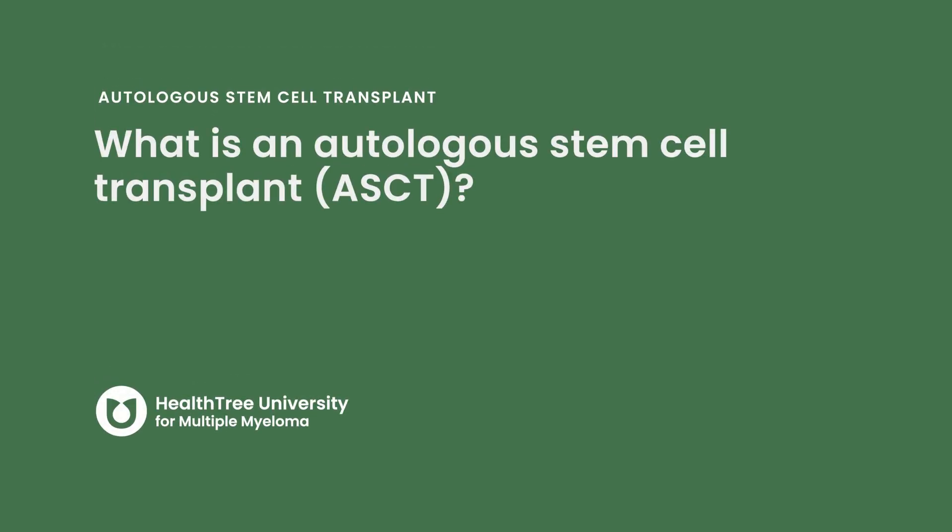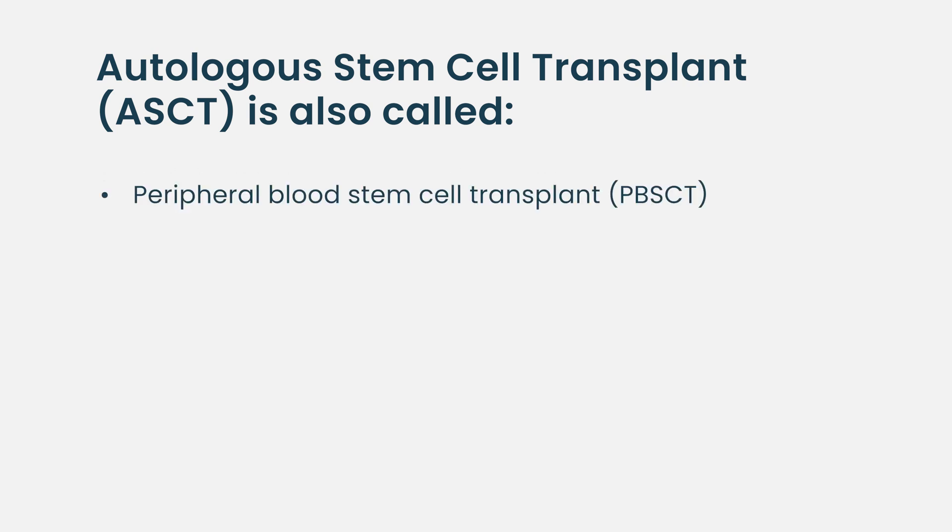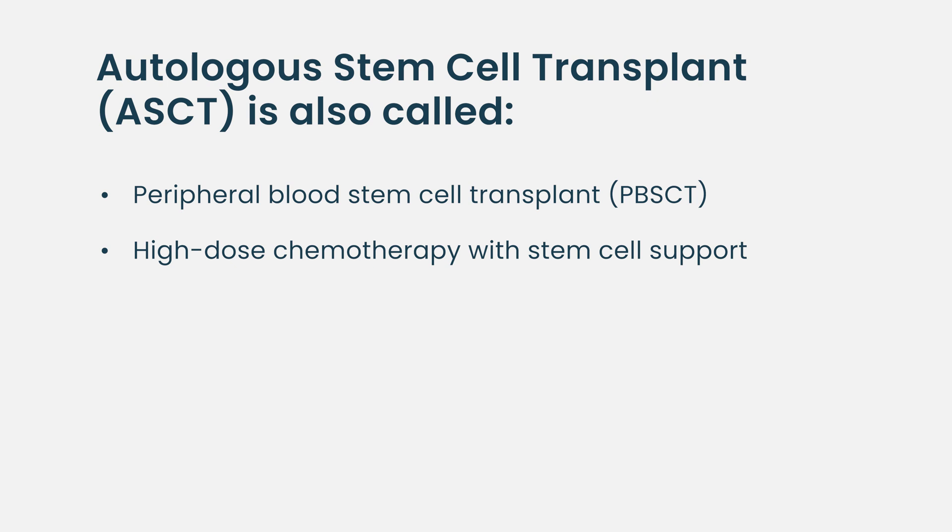What is an autologous stem cell transplant? An autologous stem cell transplant goes by several different names. One of the names is a peripheral blood stem cell transplant, and another name is high-dose chemotherapy with stem cell support.